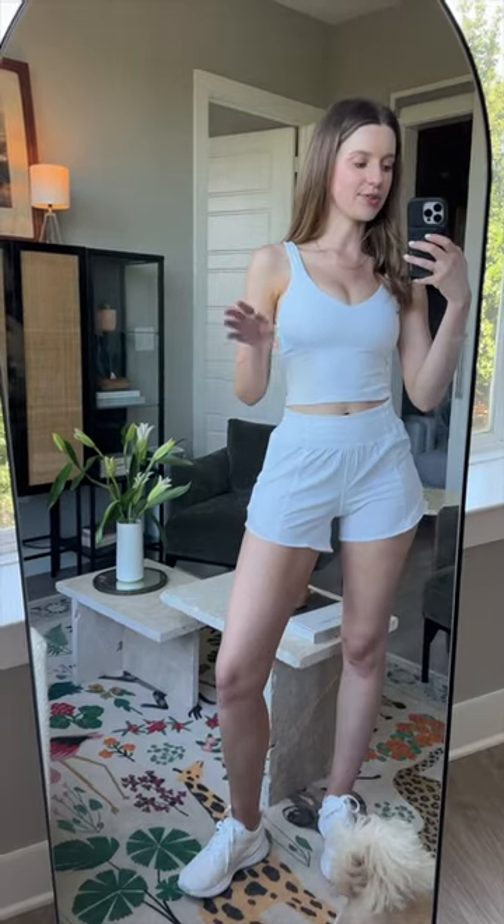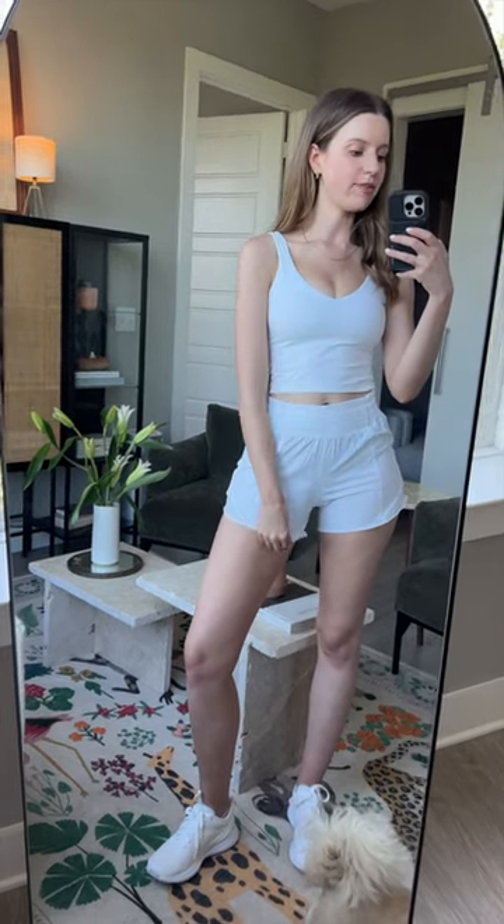Okay, these shorts — these are the Hottie Hot short. My sister has loved these for years, but they were always a little too short for me. But now they came out with the four-inch inseam, so they're a little bit longer, and I like them.